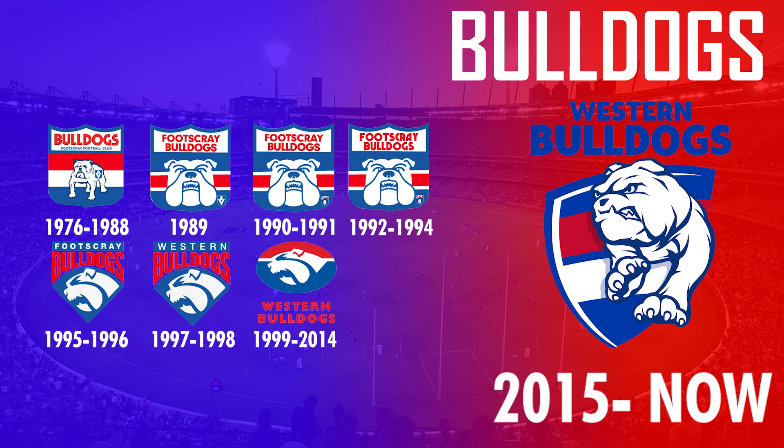It was changed again in 2015 to a more traditional Bulldog design in front of a modernized shield. This is arguably one of the best logo designs of all time, as the Bulldog is now much bolder, angrier, and fiercer.